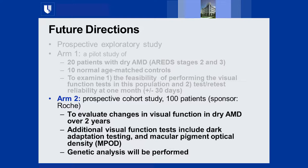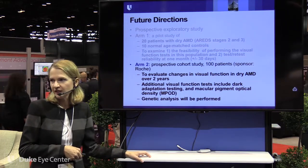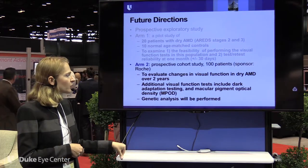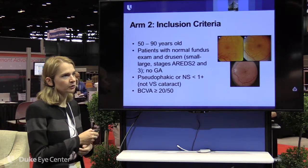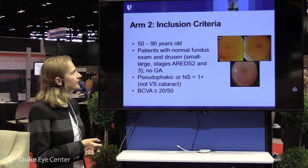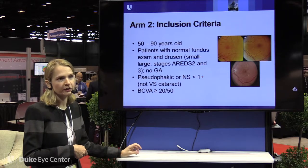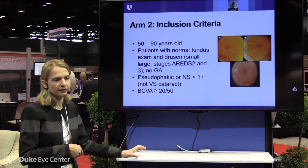Patients tolerate the MPOD autofluorescence testing quite well, though the light source is strong. We are also considering genetic analysis using these samples. The inclusion criteria were kept broad — patients aged 55 to 90 years with normal fundus exam or drusen from small to large per the AREDS 2 and 3 color fundus classification. We did not include any GA patients in the study; the focus is specifically on intermediate drusen-only patients.